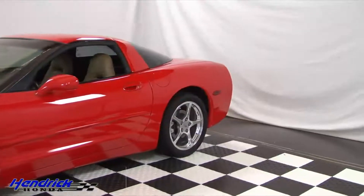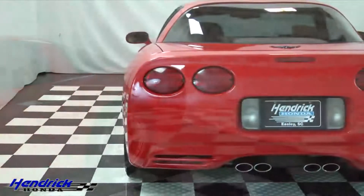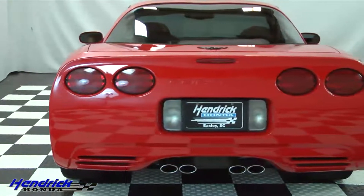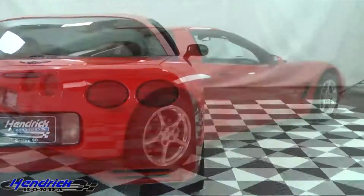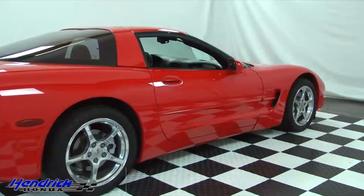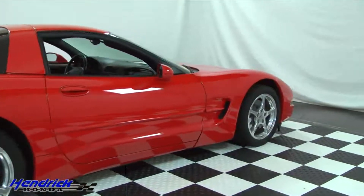It also has a changeable glass top. It has the four exhaust tips and a classic Corvette rear end. Again, look at that great paint and those rims.